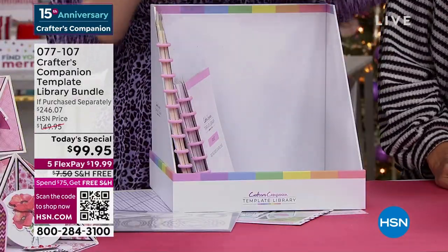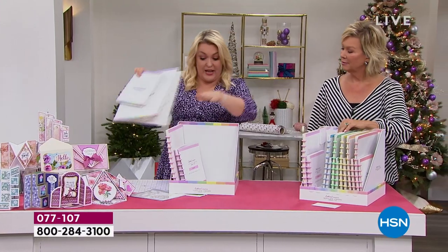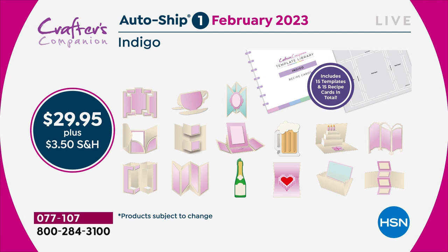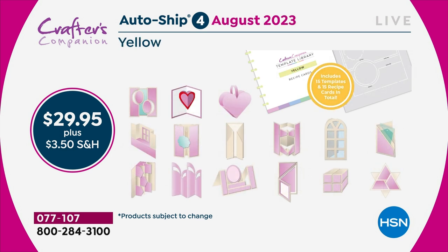The autoship program on this, I kid you not, is the best autoship program we've ever designed. In the original shipment, you're getting 30 templates and 30 recipe cards. You've got enough to last you through to February. Then in February, we're sending you the next 15 — things like teacup cards, mugs. Two months later, you'll get the next shipment. You'll keep adding every two months throughout the year until by the end you'd have 120 templates.